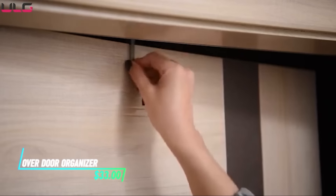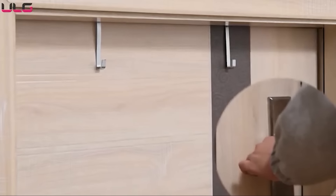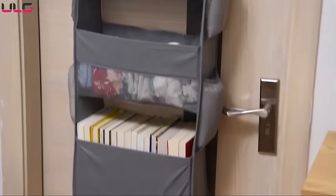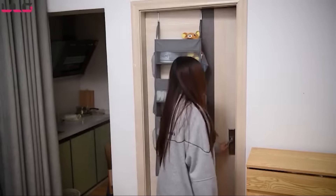This over-door organizer is designed to maximize storage space without the need for drilling or mounting. It hooks securely over standard doors, providing instant access to additional storage pockets. The organizer features multiple compartments of varying sizes, ideal for storing shoes, accessories, or small items neatly.